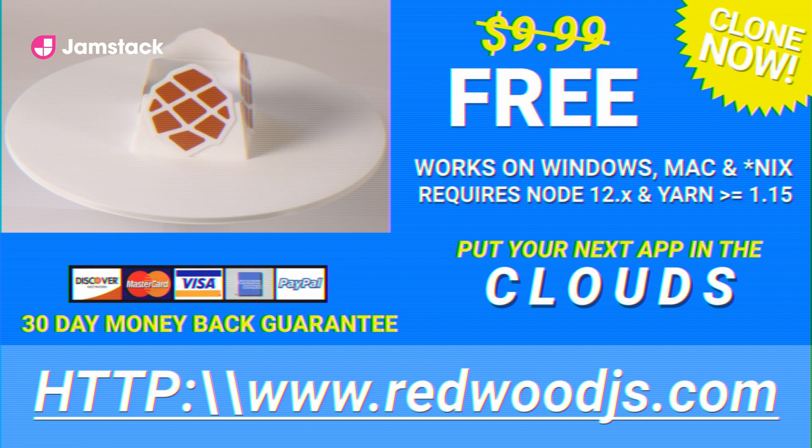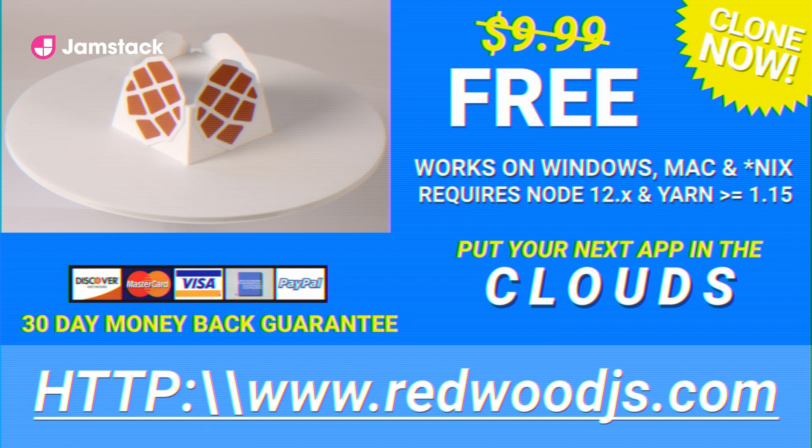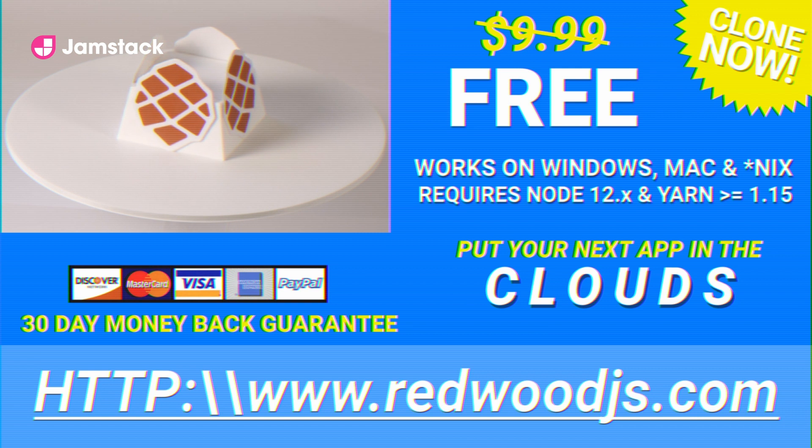So don't wait! Download Redwood in the next 30 minutes and you'll receive hundreds of NPM packages absolutely free! Redwood is under very active development and should not be considered ready for a production environment.